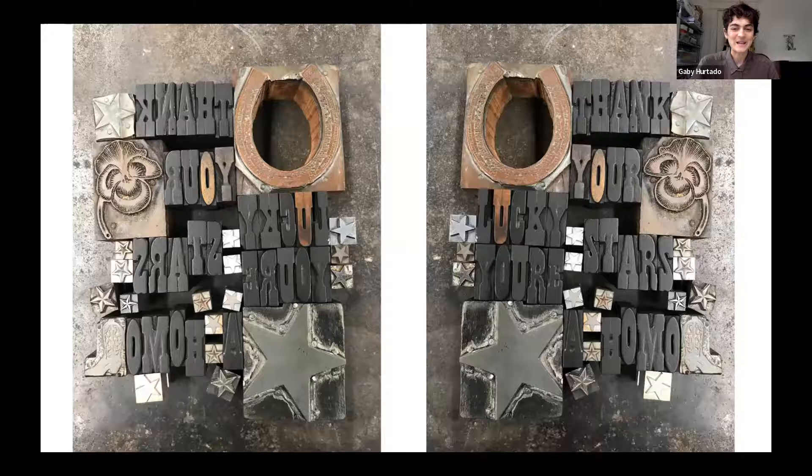Thank you so much for tuning in. This is a little sneak peek of another print I want to make this week for a little card. I'm going to stop my screen sharing and pass the mic to Oscar.